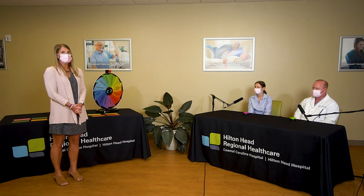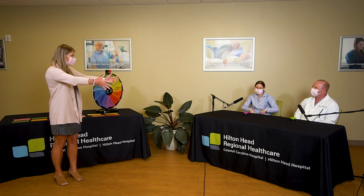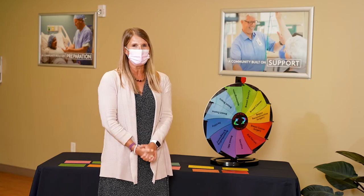We have 3D mammography available here at Bluffton Medical Campus as well as Hilton Head Hospital. Thank you for the friendly competition today — both are winners! Thank you for joining us, and for more information check out hiltonheadregional.com.